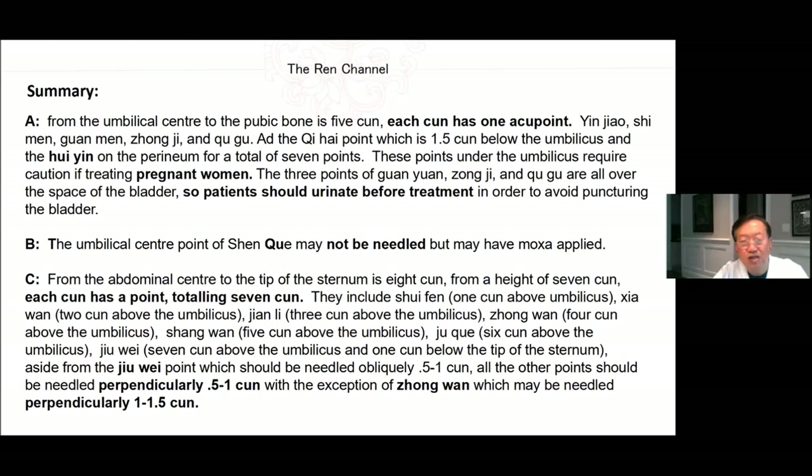Summary of Ren channel acupoints: From the umbilical center to the pubic bone is 5 cun. Each cun has one acupoint — Yin Jiao, Shi Men, Guan Yuan, Zhong Ji, and Qi Gu. The Qi Hai point is 1.5 cun below the umbilicus, and Hui Yin is on the perineum, for a total of 7 points. These points under the umbilicus require caution if treating pregnant women. The three points of Guan Yuan, Zhong Ji, and Qu Gu are all over the space of the bladder, so patients should urinate before treatment to avoid puncturing the bladder. The umbilical center point of Shen Que may not be needled but may have moxa applied.